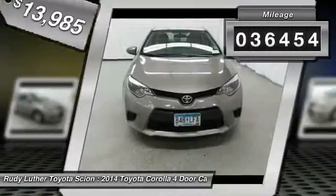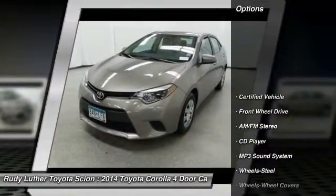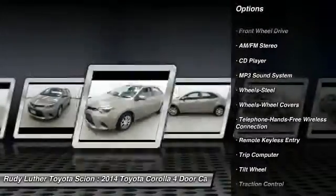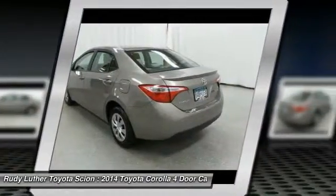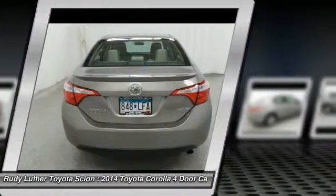This vehicle has less than 40,000 miles. Here are some of this vehicle's great options: anti-lock braking system, traction control, Bluetooth wireless data link for hands-free phone, air conditioning, power steering, cruise control, rear defrost, climate control automatic, AM FM stereo radio, FWD.